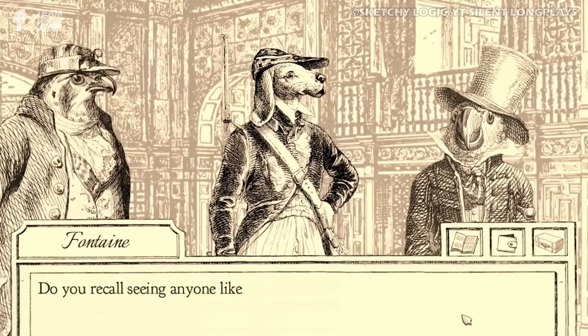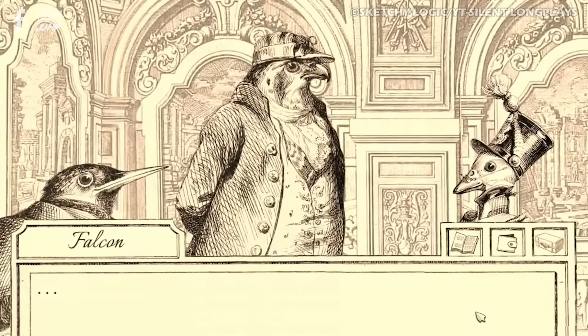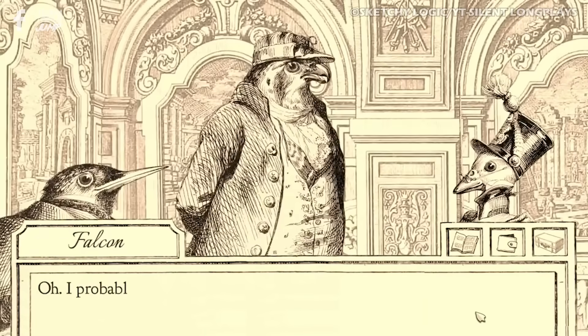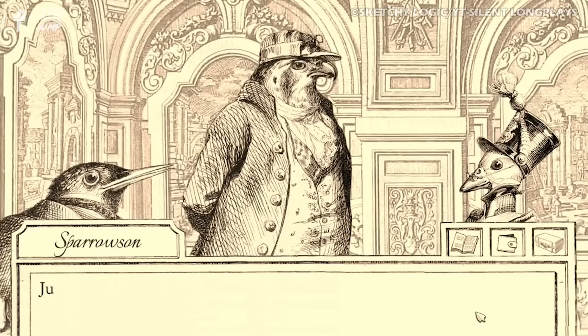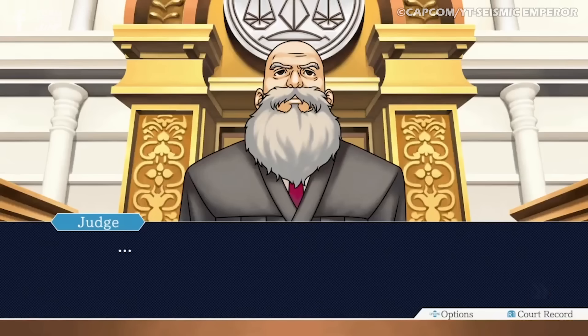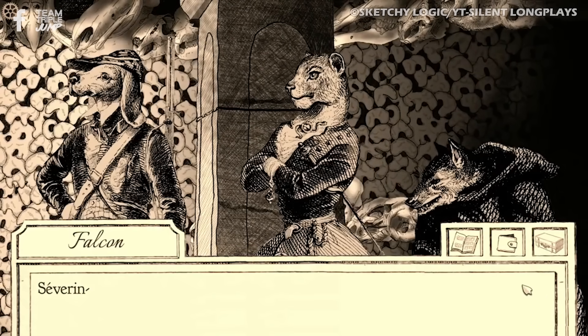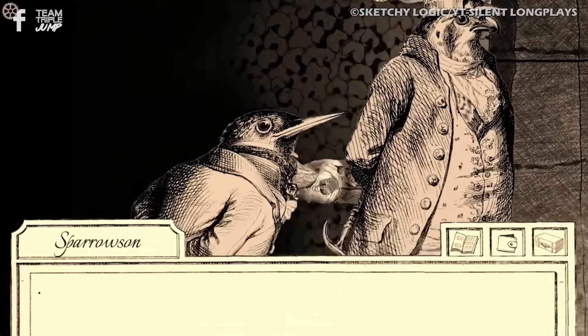Aviary Attorney manages to stand on its own, with plenty of witty dialogue and silly circumstances, as well as more bird puns than you can possibly ever need in most situations. Though it hasn't gained the same popularity as the Ace Attorney series, it's a fun, and much shorter, legal title that fans are sure to enjoy.